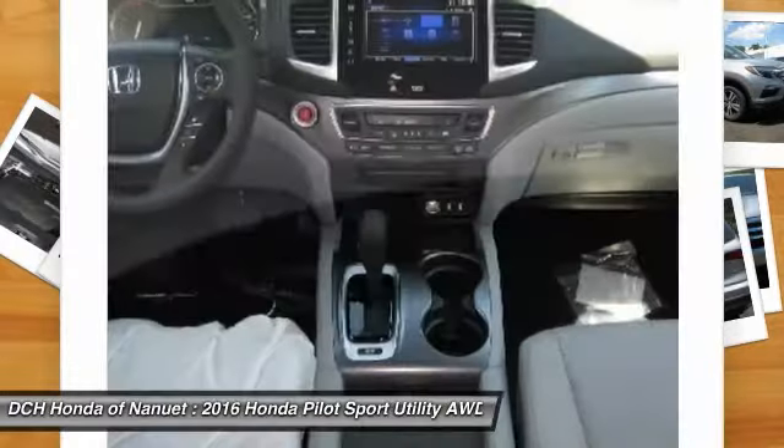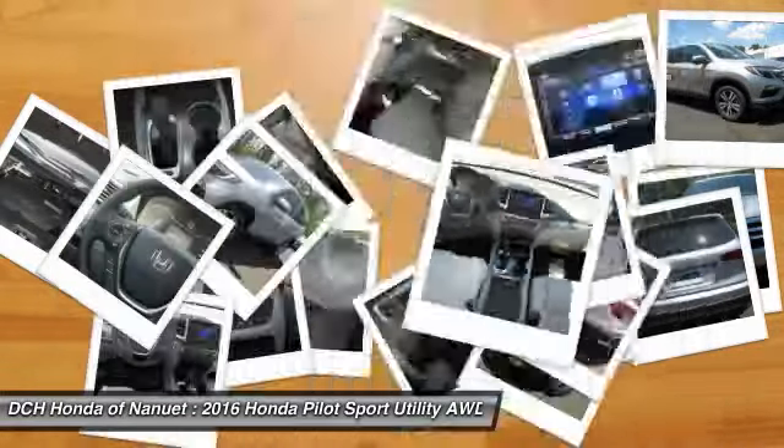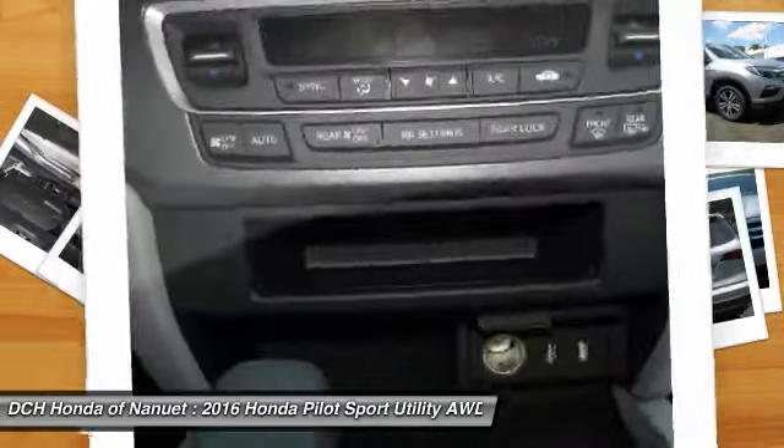Aluminum wheels, floor mats, cruise control. Wouldn't you look great in this vehicle? Stop in today and see for yourself.